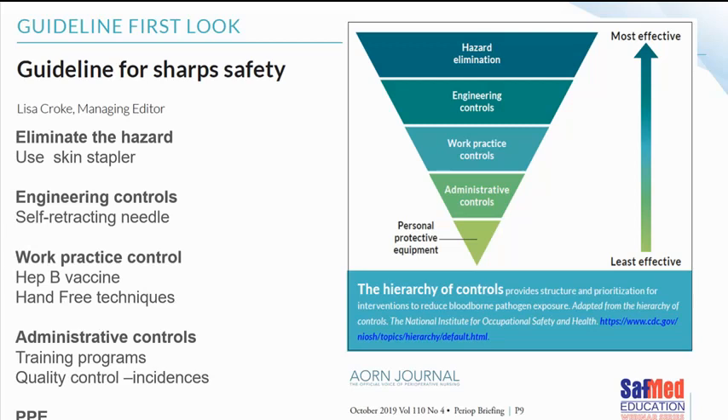Engineering controls include self-retracting needles that have been developed and designed, though we don't always have access to them. Work practice controls include making sure people get hepatitis vaccinations and using hands-free techniques. Administrative controls include training programs, proper quality controls, and managing incidences. Last but not least, you can apply your PPE — though in the environment of sharps, not too much PPE is going to protect you.